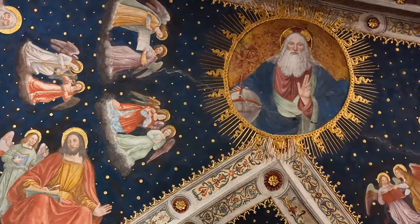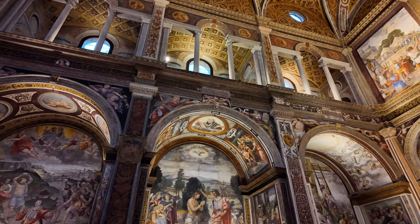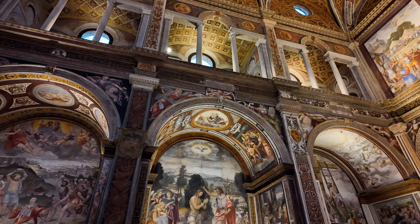Everything from the ceilings, the pillars, and the walls of this church is covered in intricate frescoes and mosaics, giving it the nickname the Sistine Chapel of Milan.